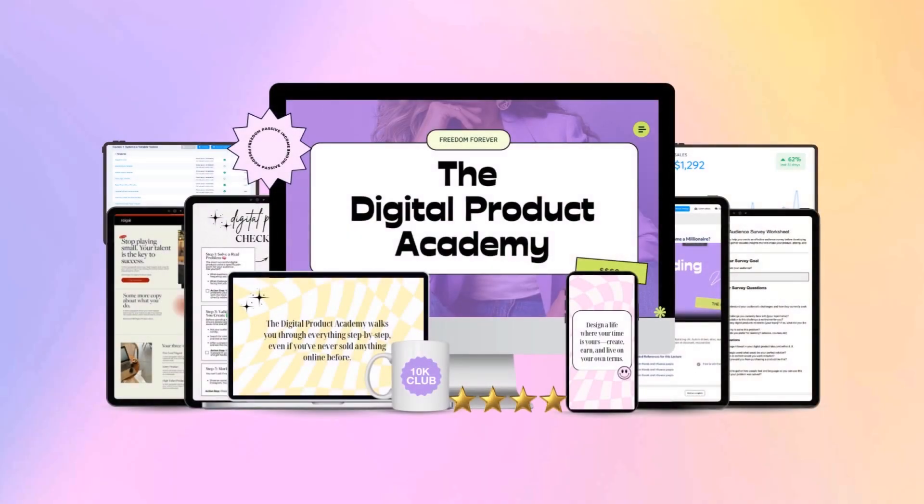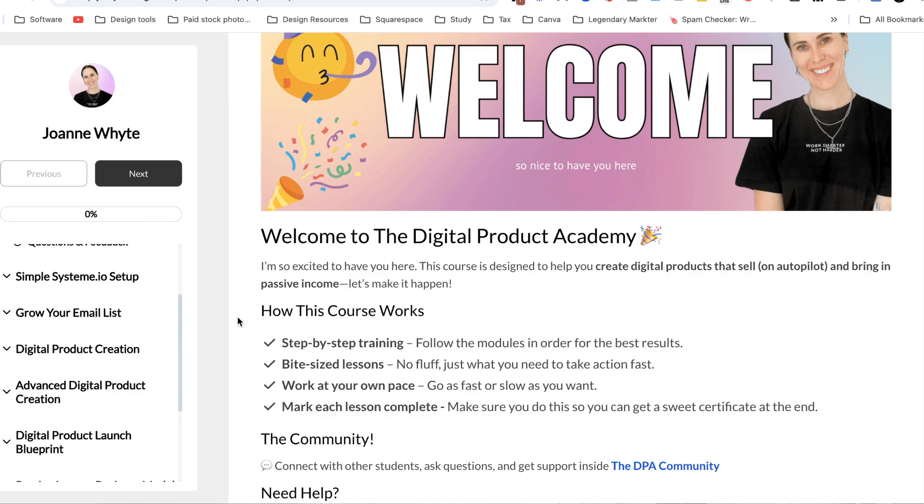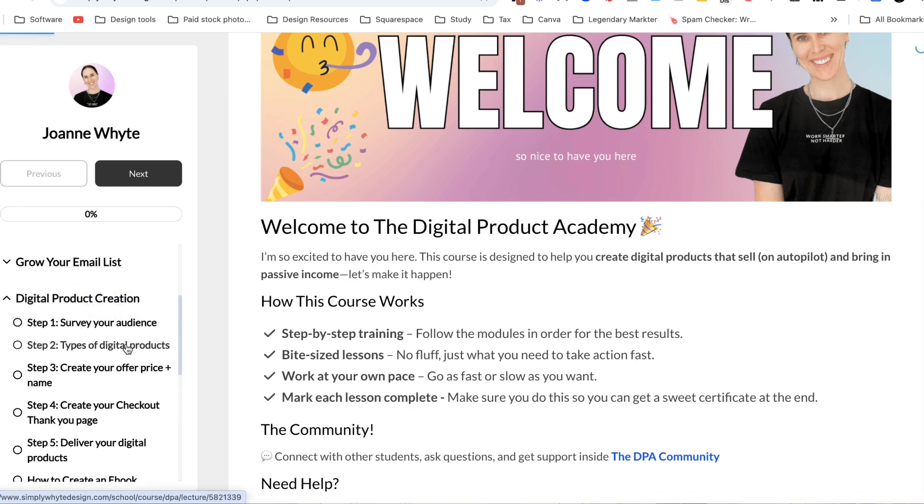What if instead of spending months building a website, you could set up a simple system that automatically sells your digital products in just one afternoon? A system that automatically captures leads, follows up with emails, processes payments, and delivers products — all without you lifting a finger. This is exactly what I teach inside the Digital Product Academy: a simple step-by-step system to create, launch, and sell digital products without the overwhelm. But let's talk about the simple strategy that makes all of this possible.